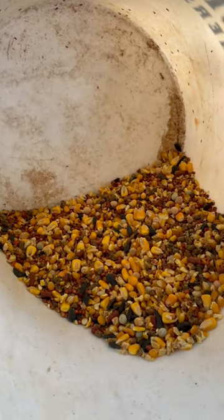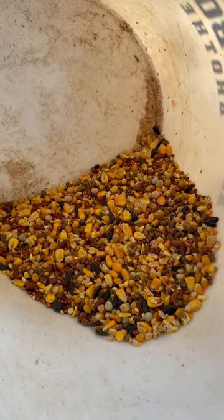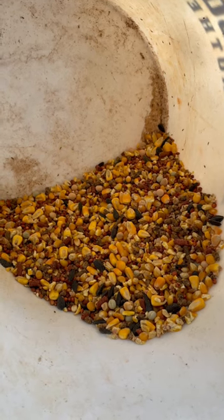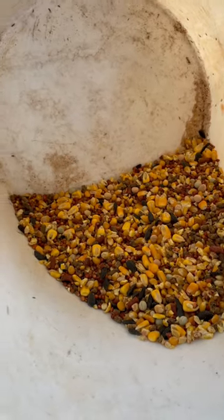No need to take it back because everything they got is probably infected. The way to deal with this is to transfer your feed into a separate barrel and add food grade diatomaceous earth to it. It will kill the bugs in your feed.